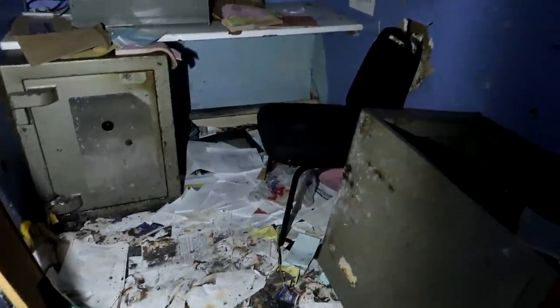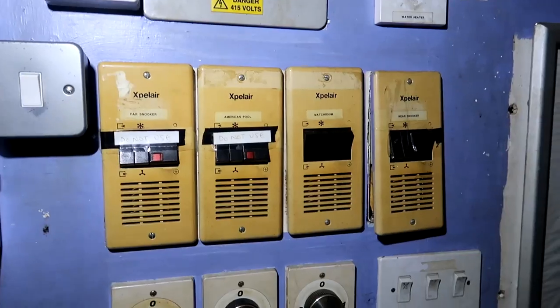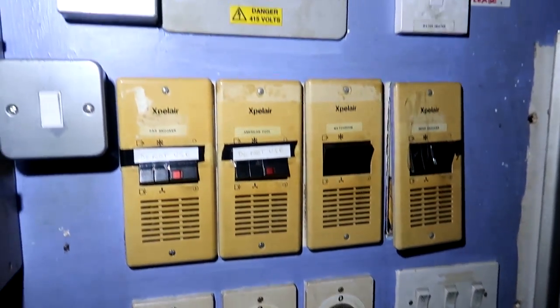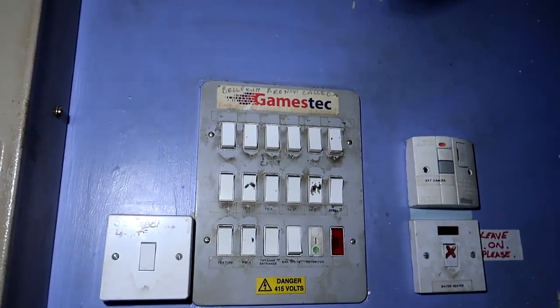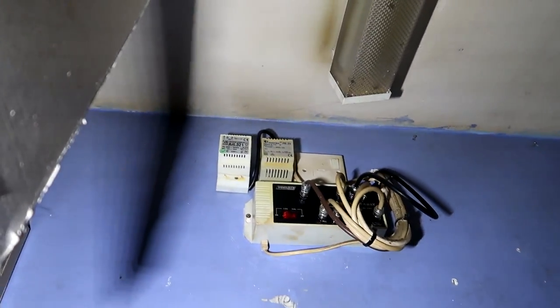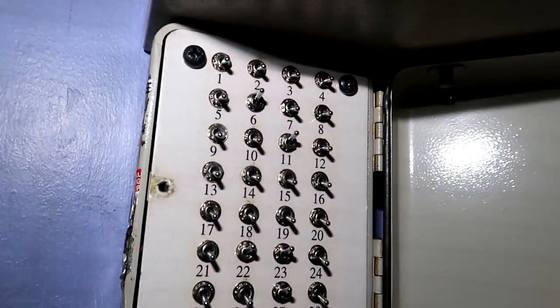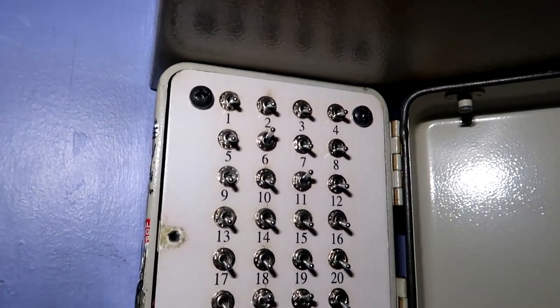All those trays that had all the balls would have had a number on them, and this is basically where they would have kept them all - they all had their place. The idea was to make sure they got all those sets of balls back every time. There are some safes and here's all the cameras. This is the office. Good indication as to why this place closed - looks pretty run down, like they haven't updated a lot in a long time. There's a whole load of switches, possibly for the lights on each of the tables.